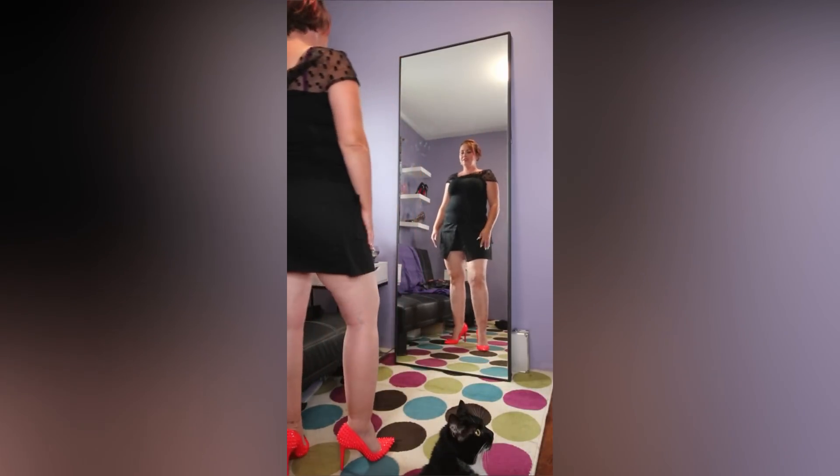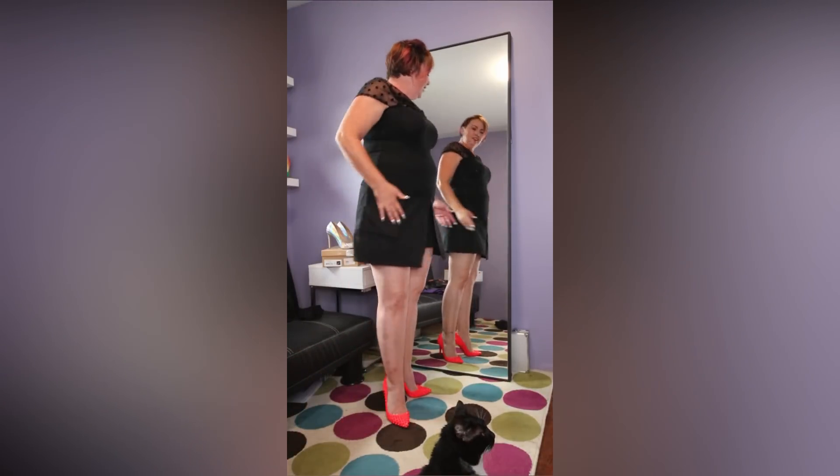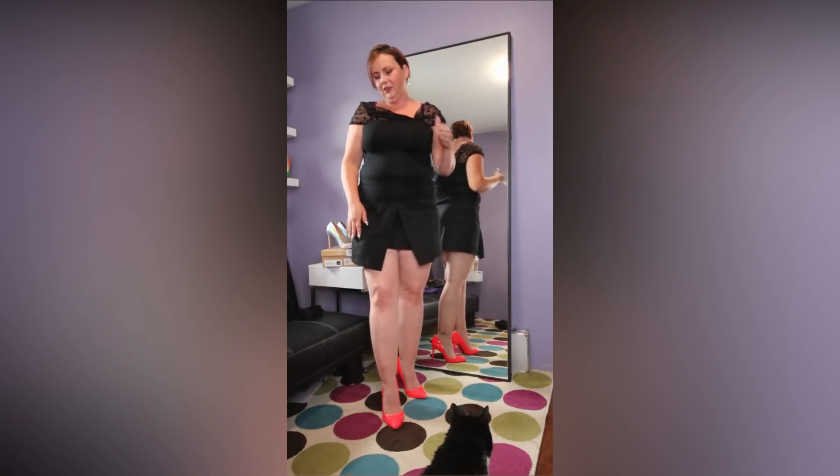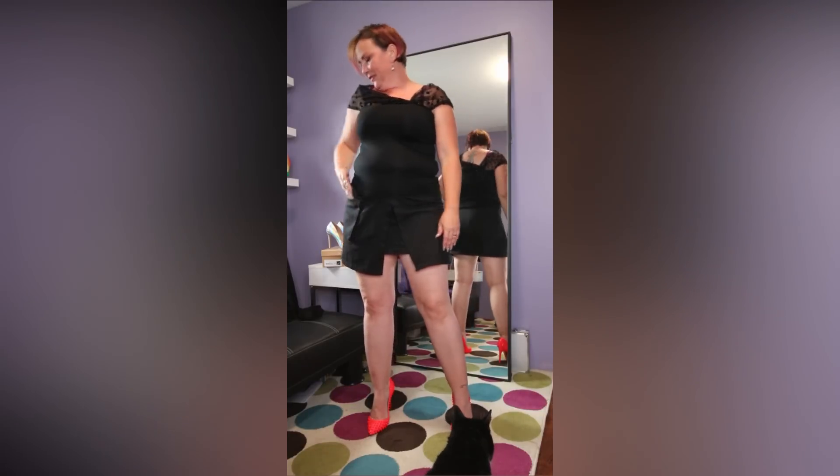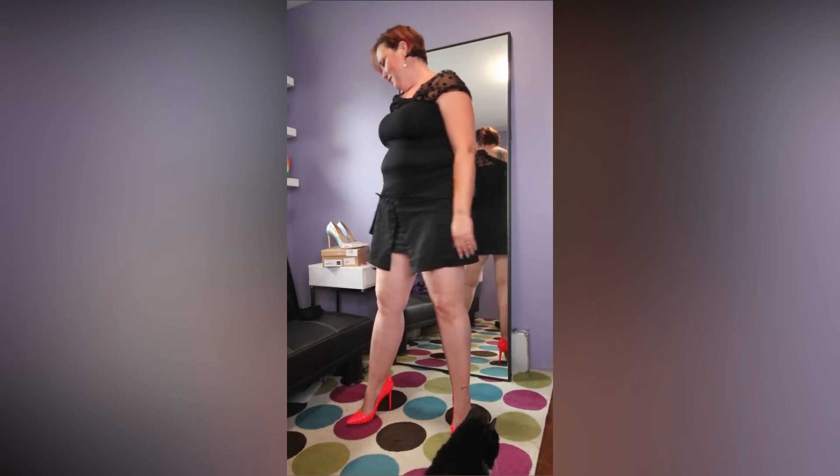The skirt looks good with this shirt as well. The cargo pocket looks a little confusing fashion-wise, but if it was just a regular tank top or something it would be fine. It's got a nice cargo pocket here — I love it. I can put things in my pocket.